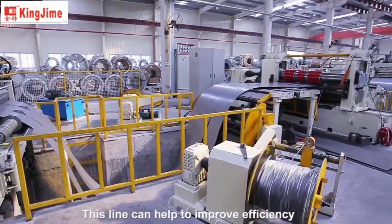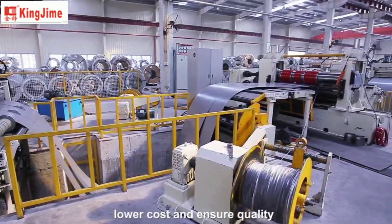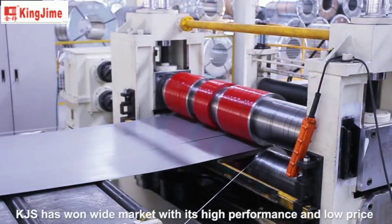This line can help to improve efficiency, lower cost, and ensure quality. KJS has a wide market with its high performance and low price.